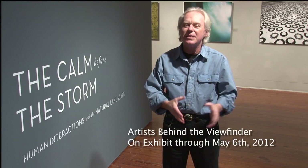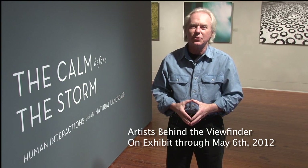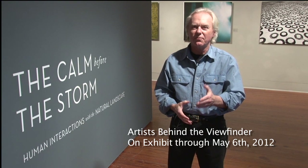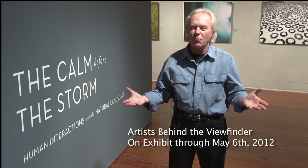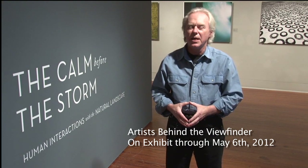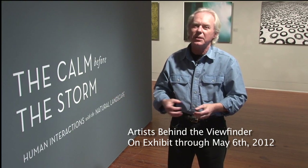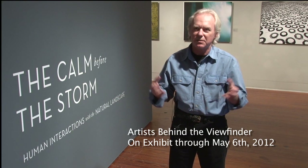The Light Factory is located in Uptown Charlotte in Spirit Square. This exhibition, The Calm Before the Storm: Human Interactions with the Natural Landscape, was actually inspired by a landmark exhibition in 1975 at the George Eastman House called The New Topographics. Prior to that, a lot of photographers like Ansel Adams were photographing nature and the landscape to show us how beautiful it was. But in 1975, a lot of photographers were looking at how we as humans have dealt with this particular landscape, for better or worse. And many shows have taken place since then, and for me, this exhibition is a continuation of that subject matter.